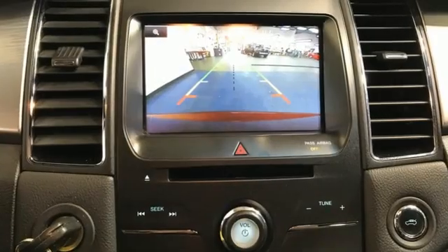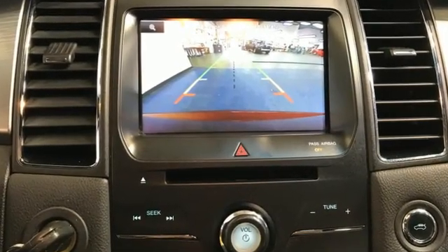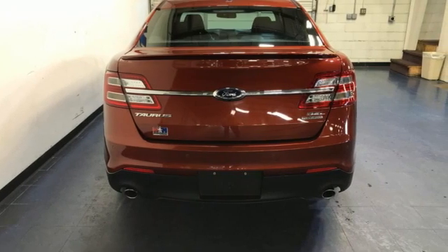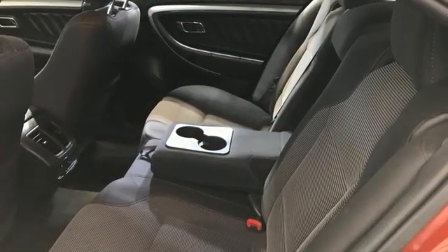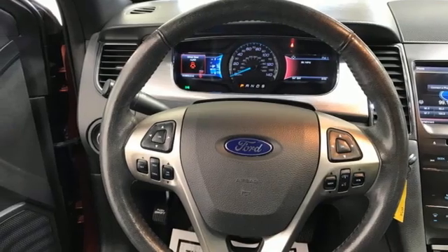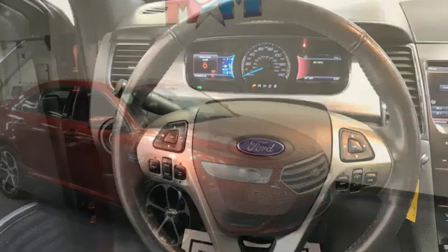Bluetooth wireless audio streaming, remote engine start, dual zone climate control, auto dimming rearview mirror, manual tilting steering column, V6 engine, active grille shutters, gas pressurized shocks, and automatic transmission.